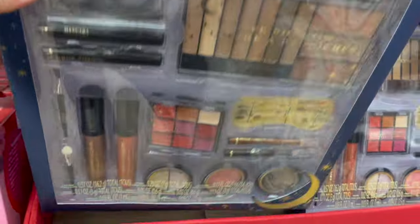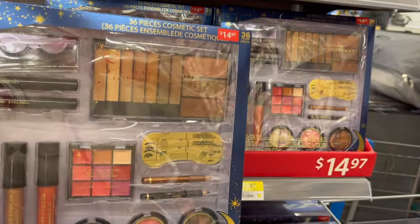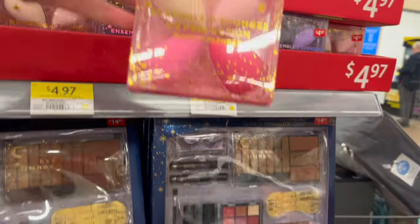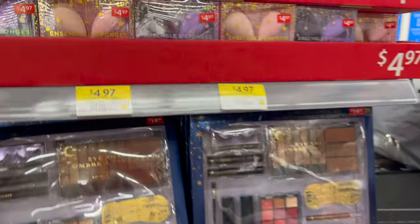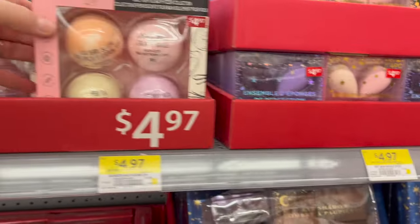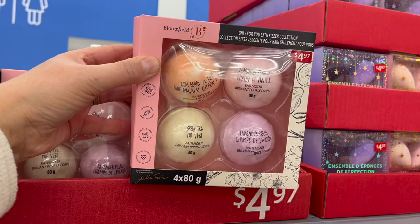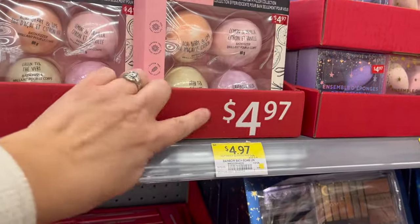They have this great 36-piece cosmetic set for $14.97. A four-pack of beauty blenders or makeup blenders for $4.97. Four-pack of bath bombs — acai berry and lime, lemon and vanilla, lavender fields, and green tea — for $4.97.